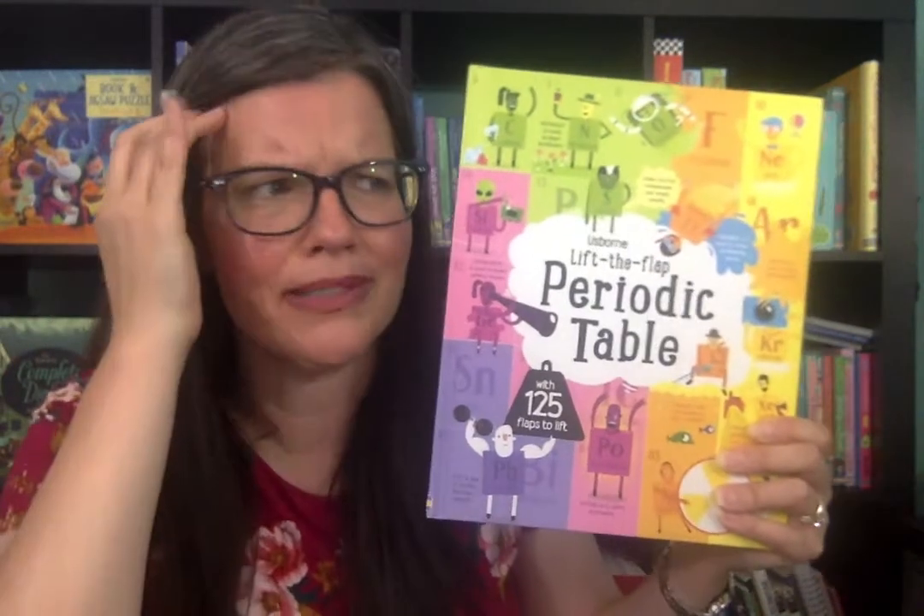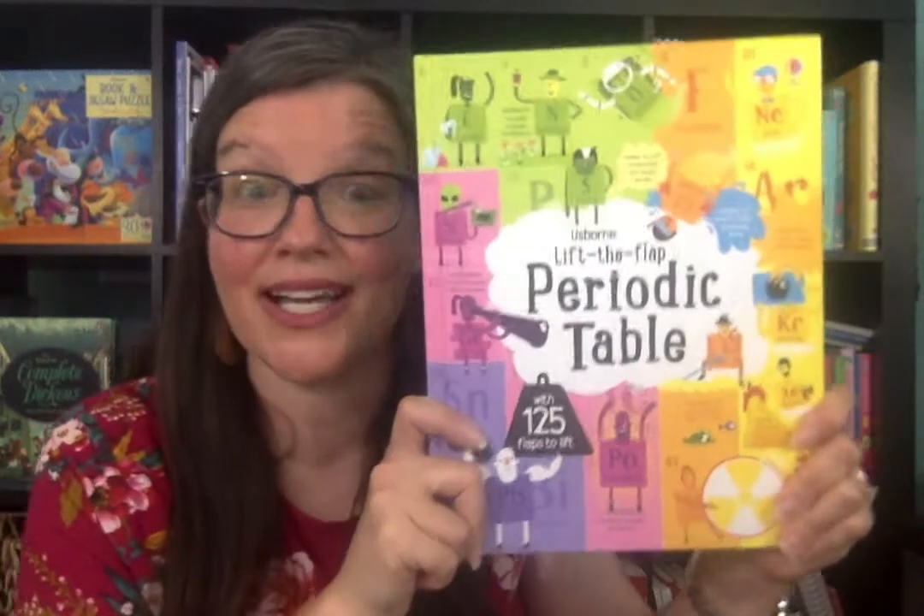It covers where elements got their name. One of them was named — it's German for goblin. It's hysterical. We learned a lot through this book.